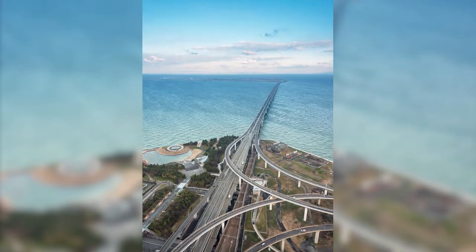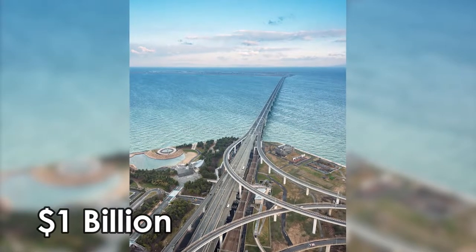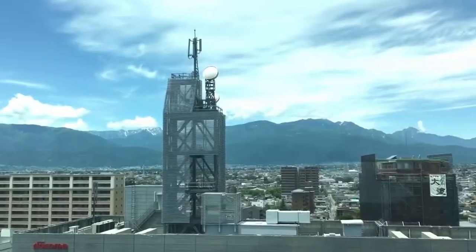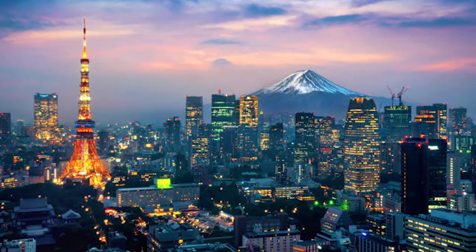A three-kilometer bridge was completed to connect the island to the mainland of Rinku town at a cost of 1 billion dollars. Completion of the artificial island — 4 kilometers long and 2.5 kilometers wide — increased the area of Osaka prefecture just enough that it is no longer the smallest prefecture in Japan.